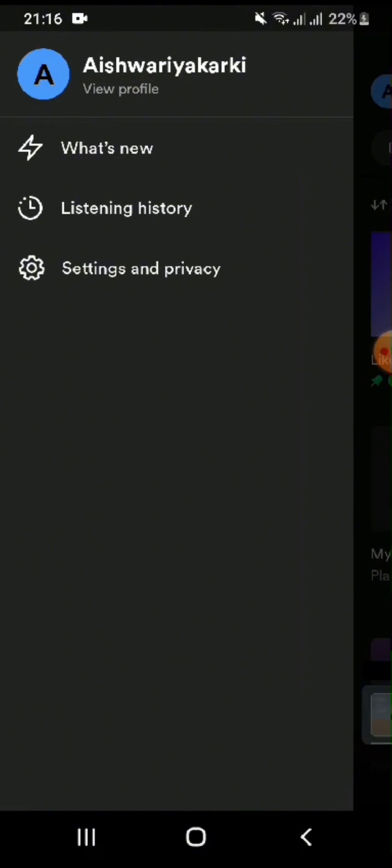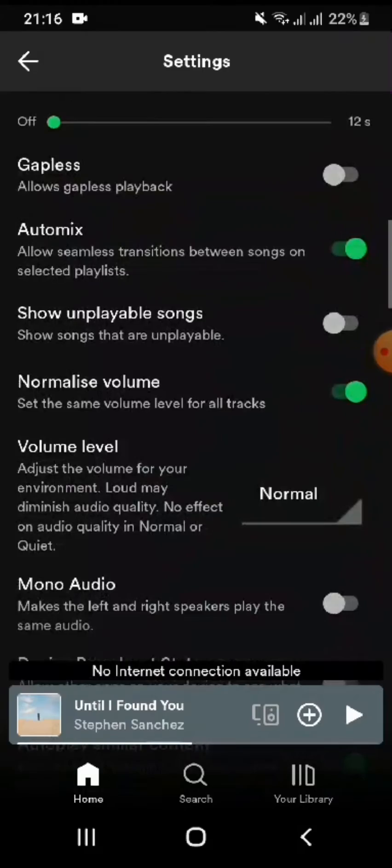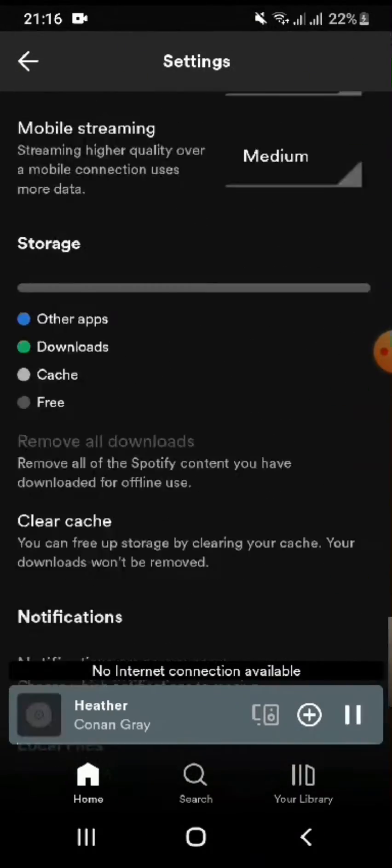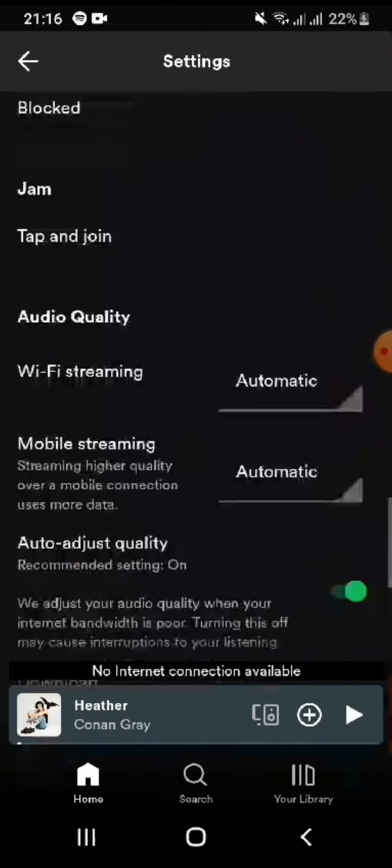You cannot change it from the application, from the website, or anywhere else. Once you have created a password on Spotify, that same password will remain forever. You cannot change it. The only way is to reset your password or create a new account for Spotify.